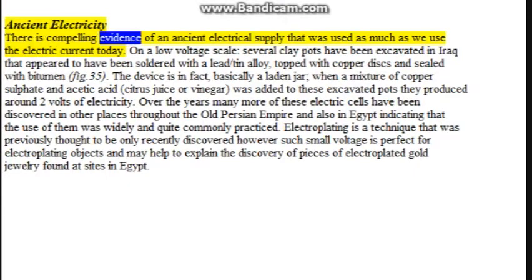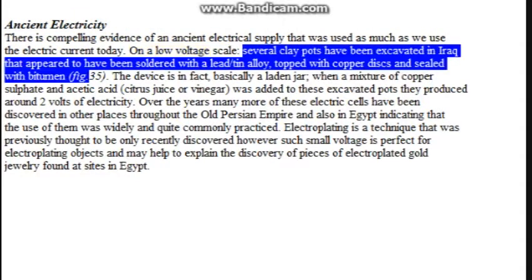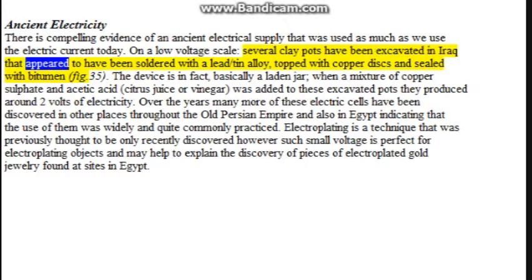Ancient electricity: there is compelling evidence of an ancient electrical supply used much as we use electric current today. On a low voltage scale, several clay pots have been excavated in Iraq that appeared to have been soldered with a lead-tin alloy, topped with copper discs and sealed with bitumen (fig. 5). The device is basically a latent jar. When a mixture of copper sulfate and acetic acid, citrus juice, or vinegar was added to these excavated pots, they produced around two volts of electricity. Many more of these electric cells have been discovered throughout the old Persian Empire and also in Egypt, indicating that their use was widely and quite commonly practiced.